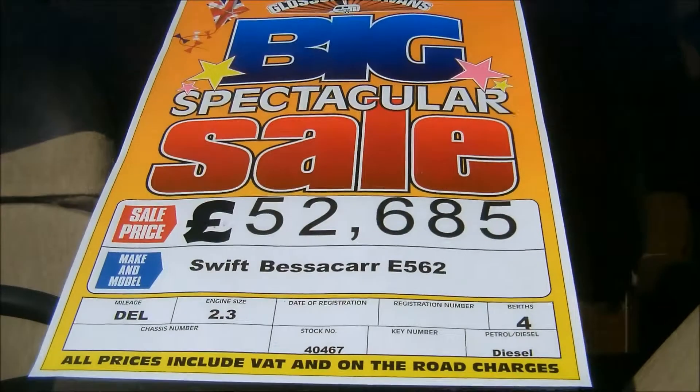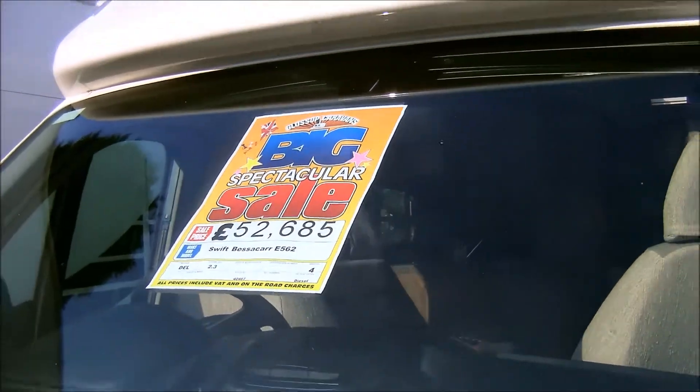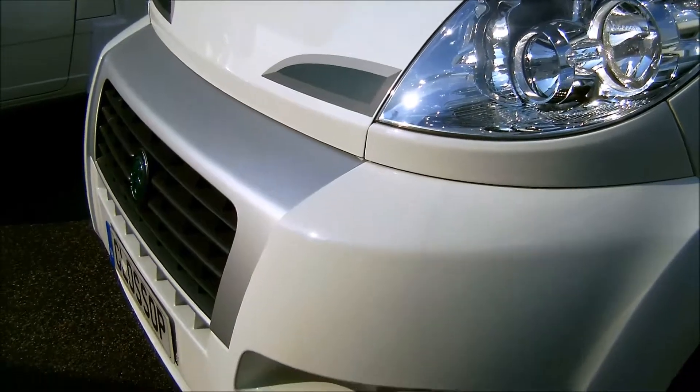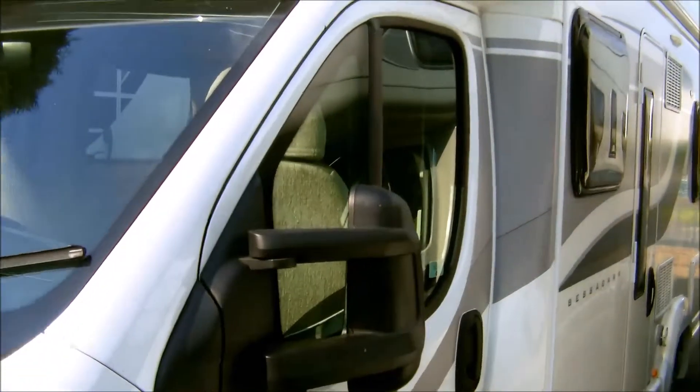This is the motorhome division, and we'd like to introduce you to this 2013 brand new unregistered Swift Bessacarr E562. This 130bhp 2.3 Fiat engine has a recessed awning.